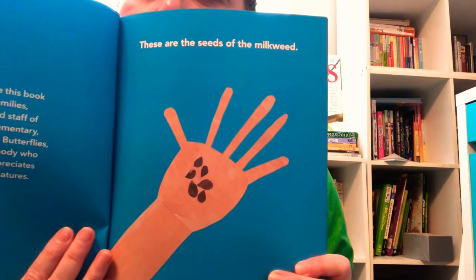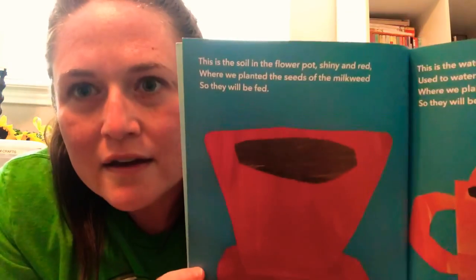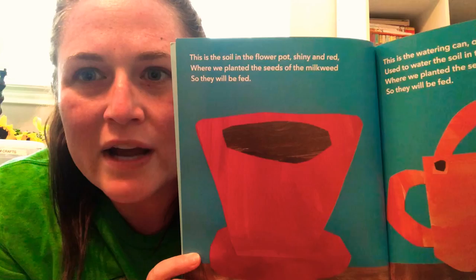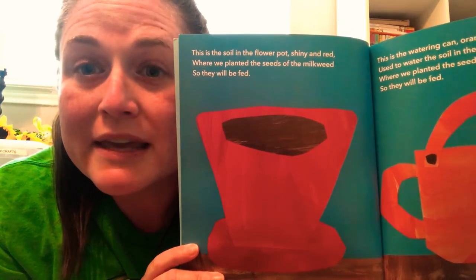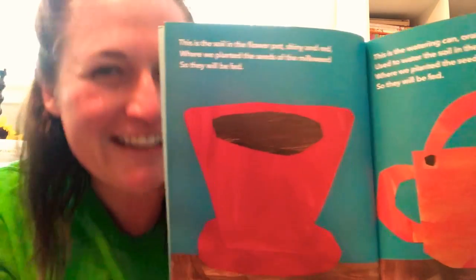These are the seeds of the milkweed. This is the soil in the flower pot, shiny and red, where we planted the seeds of the milkweed, so they will be fed. Who do you think is going to get fed? Let's find out!